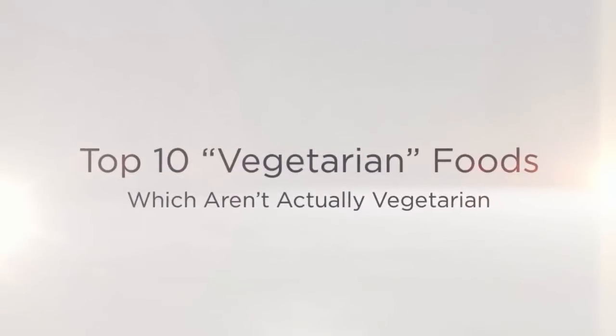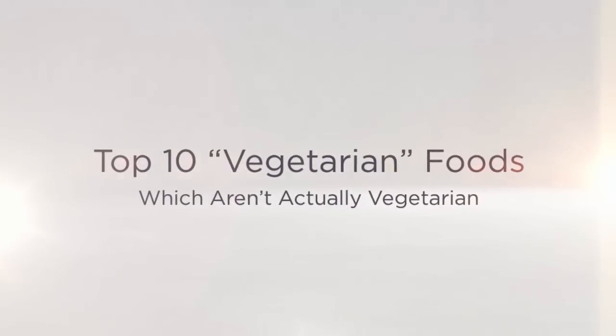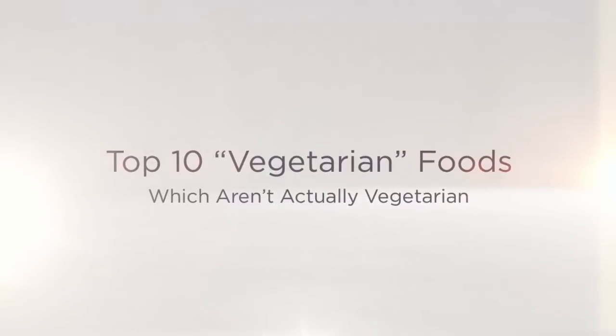In today's Top 10s video, we're looking at the Top 10 Vegetarian Foods which aren't actually vegetarian.